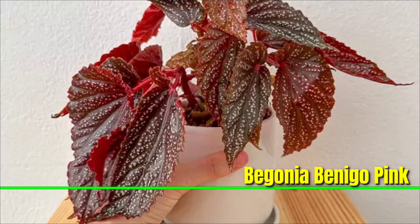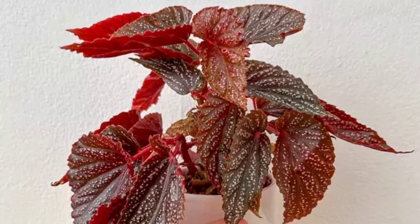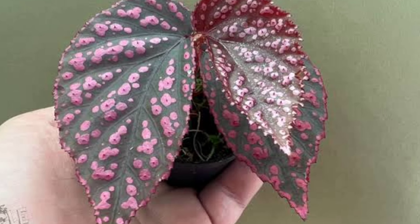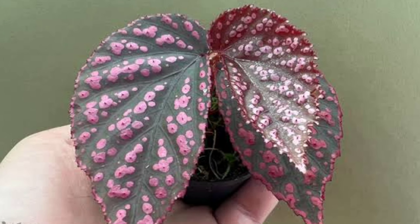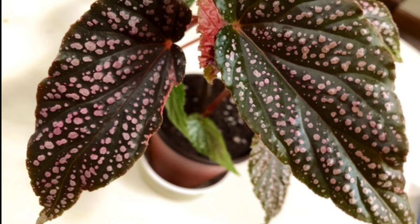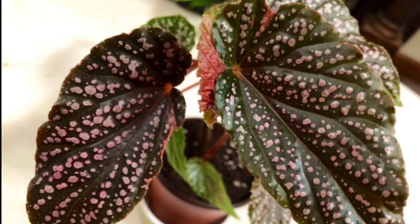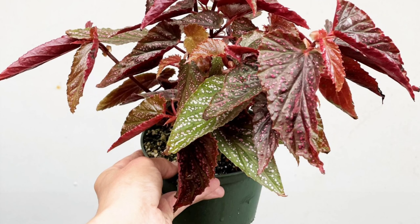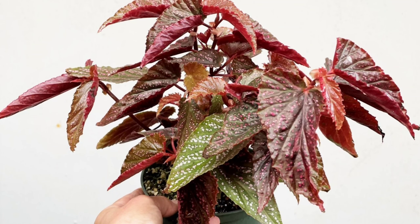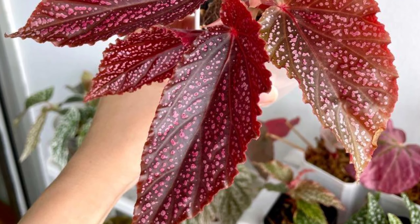Begonia Benigo Pink is a beautiful variety of begonia known for its striking pink blooms and attractive foliage. This plant thrives in bright, indirect light, making it perfect for indoor spaces. Direct sunlight should be avoided as it can scorch the leaves. Keep the soil consistently moist but not waterlogged, allowing the top inch of soil to dry out slightly between waterings. High humidity is beneficial, so misting or placing the plant near a humidifier is helpful, especially in dry environments.